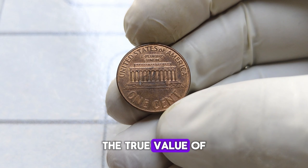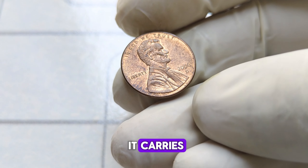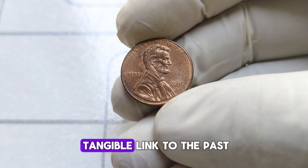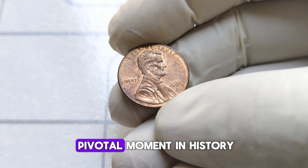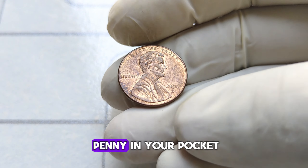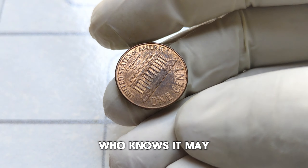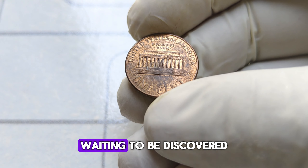But the true value of the 2006 Lincoln penny lies not only in its monetary worth but in the stories it carries. Each coin is a tangible link to the past, a reminder of a pivotal moment in history. So the next time you come across a penny in your pocket, take a moment to appreciate its journey. Who knows? It may just be a hidden treasure waiting to be discovered.